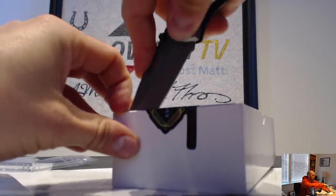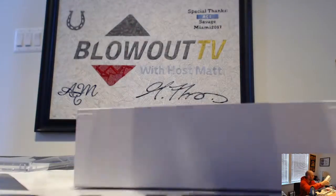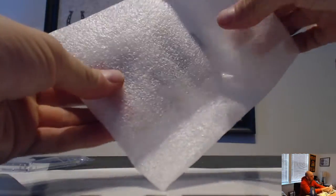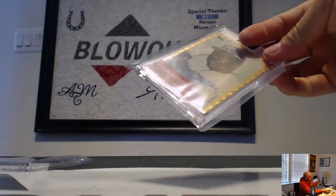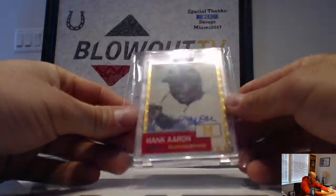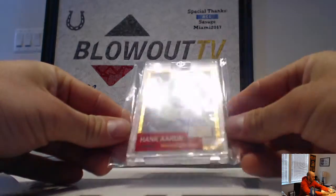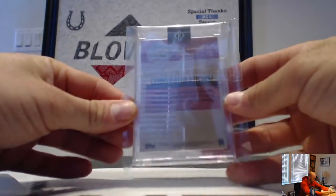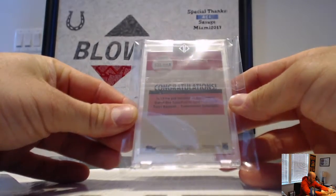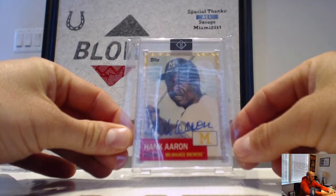All right, and the last hit in round number two — oh wow, that's a nice piece right there. Hammer and Hank Aaron Transcendent one-of-one super fractor autograph. Hammer and Hank — that's from 2019 Transcendent. Very cool.